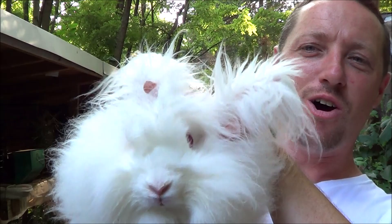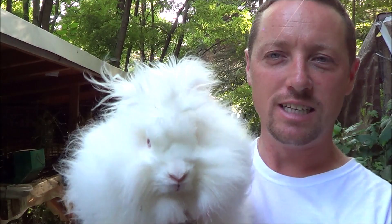Hi everybody. This is our new doe. Look at those ears. This is an English Angora. They live seven to ten years and these are pretty pricey rabbits, and for a limited time only this is going to be going for 75 bucks.